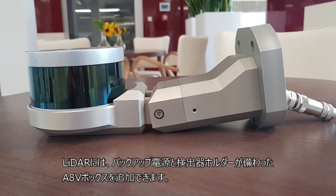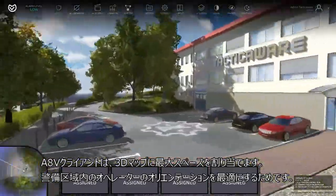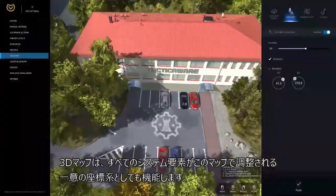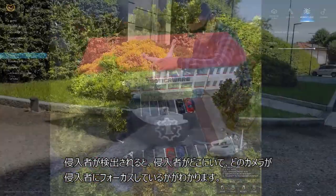LiDARs can be supplemented with AccurVision boxes with backup power supply and detector holders. The AccurVision client devotes maximum space to the 3D map, showing where the intruder is located and which camera is focused on them.